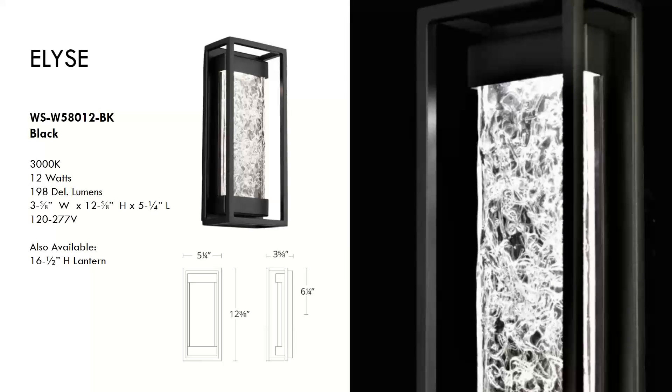The last piece is the Elise, selling for around $280. Like ocean waves on the horizon, light twinkles in undulating glass within this lantern. A minimalist frame with discreetly hidden LED technology provides soft illumination. Aluminum body construction with pressed glass and black finish, wet location rated.